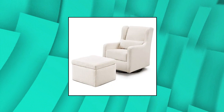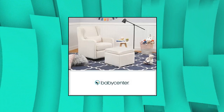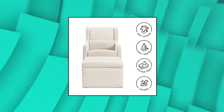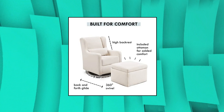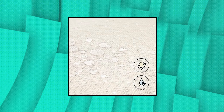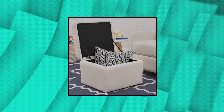Carter's by DaVinci — Adrian Swivel Glider with Storage Ottoman and Performance Cream Linen. GreenGuard Gold Certified. This product has undergone rigorous scientific testing for over 10,000 chemical emissions and VOCs. It contributes to cleaner indoor air, creating a healthier environment for your baby to sleep, play, and grow. Designed for parent and baby, with a metal base allowing smooth and gentle 360-degree swivel motion and forward and backward gliding, so you can be comfortable as you feed or rock your baby to sleep.